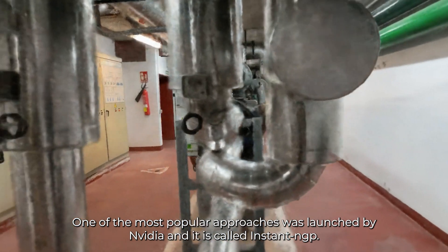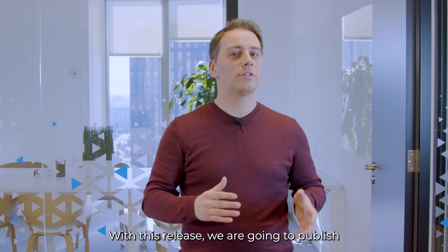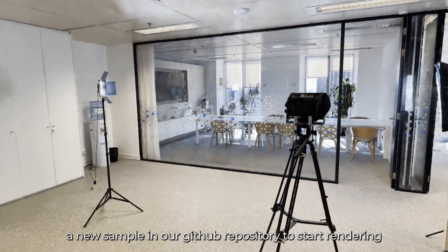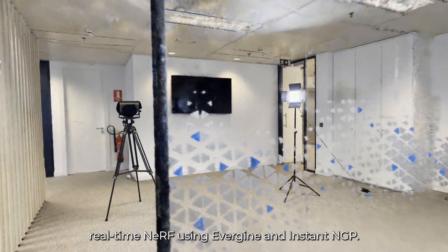One of the most popular approaches was launched by NVIDIA and is called Instant NGP. With this release, we are going to publish a new sample in our GitHub repository to start rendering real-time NeRF using Evergreen and Instant NGP.